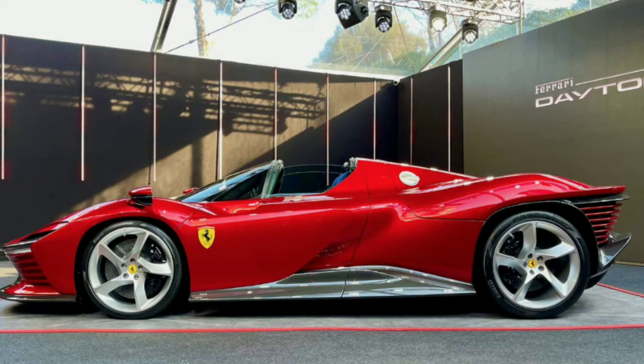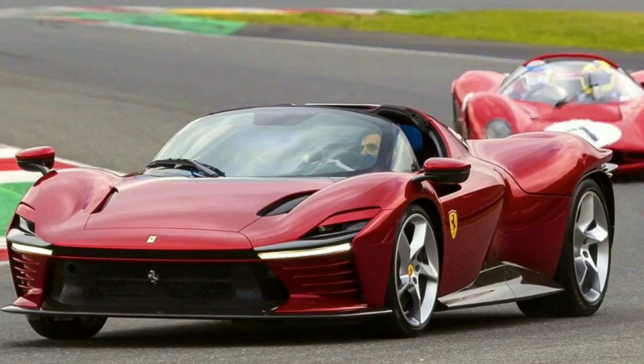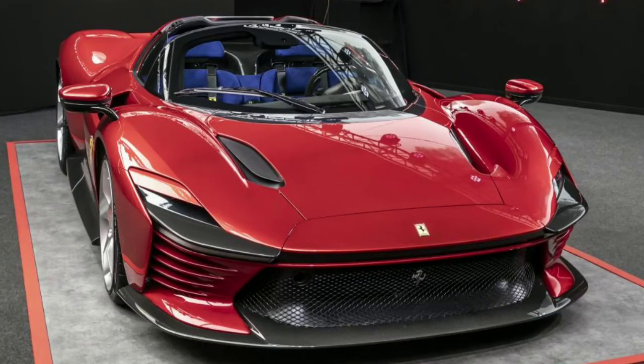That brings me to the second reason why I like the Ferrari Daytona SP3: this car shows that Ferrari didn't hold back in terms of design. They went all out, came out swinging, and won the war. I've never seen any Lamborghini or McLaren that looks as crazy as this Daytona SP3.